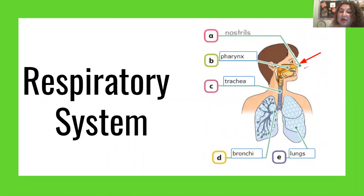The respiratory system works like this: when we obtain oxygen from the environment, it starts by passing through the nostrils, then it goes down through the pharynx, going down to the trachea, then the two bronchi, and then the two lungs.